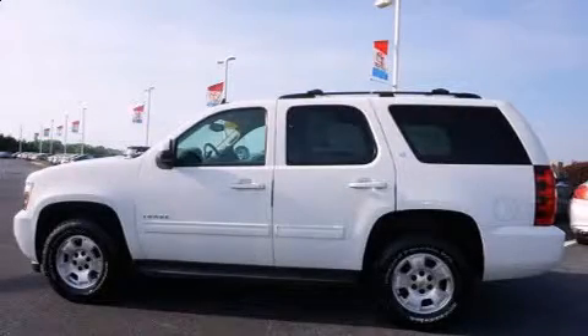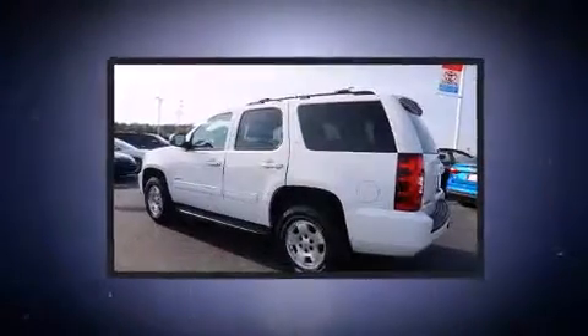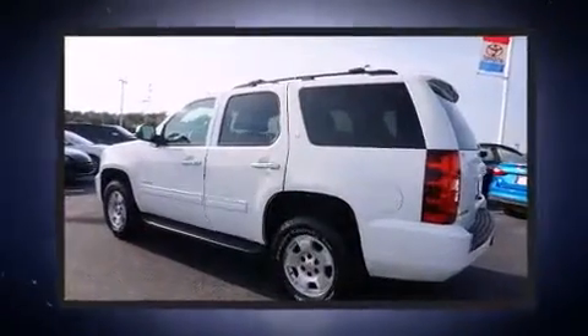Climb inside the 2012 Chevrolet Tahoe. It features four-wheel drive capabilities, a durable automatic transmission, and a powerful eight-cylinder engine.